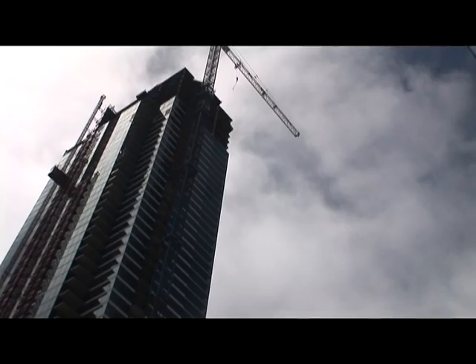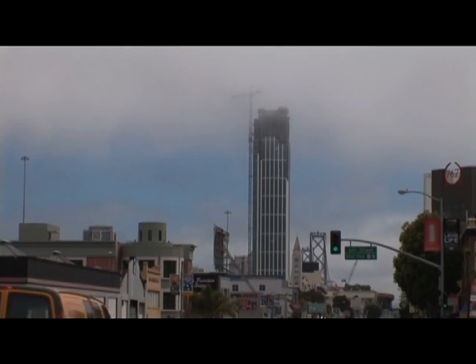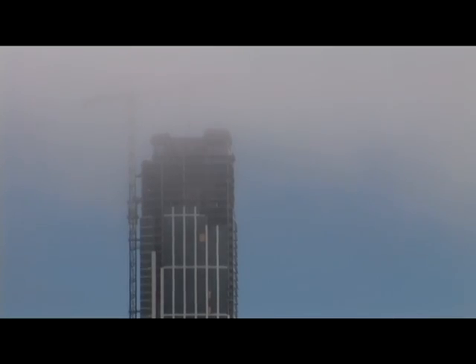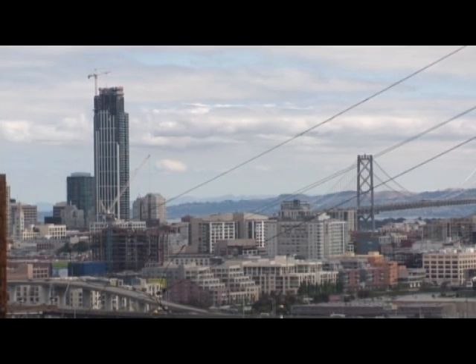If there's anywhere I would want to be during an earthquake, it's standing right where we are right now — on top of this building. We're at the first tower of the One Rincon Hill condo project. At 641 feet, it's the tallest residential tower in San Francisco. And according to the architect, that alone works in its favor when the ground starts shaking.